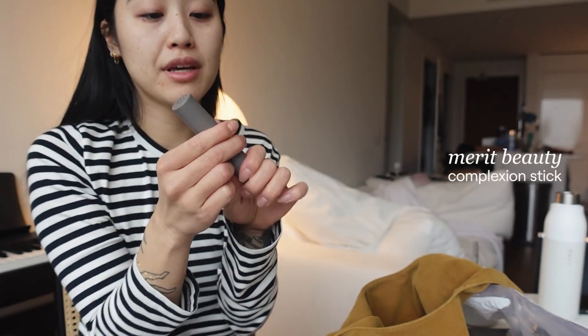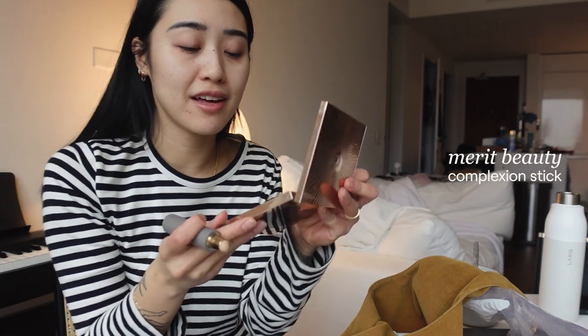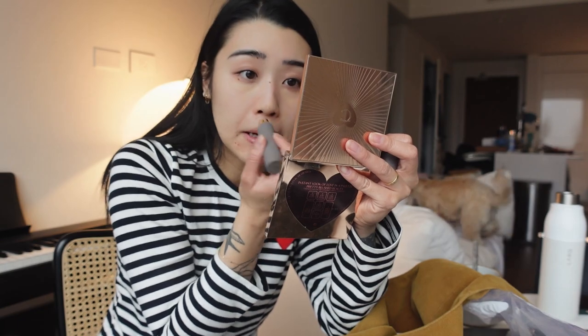I'm using my favorite Merit Beauty complexion stick. This is my third one now — I don't think I've ever stuck to a foundation or complexion product for this long, so kudos Merit for creating this awesome product. I don't really try to cover up too much as far as acne goes; it's more for under my eyes and areas where I have a little darkness, which is around my nose and around my mouth.